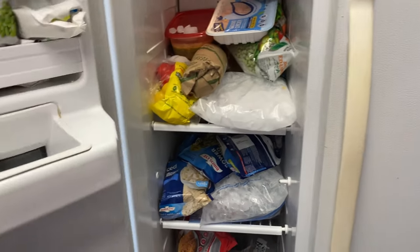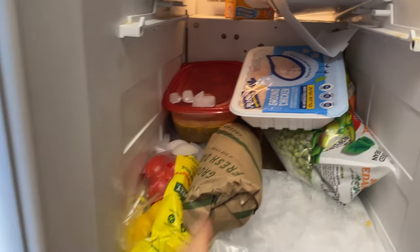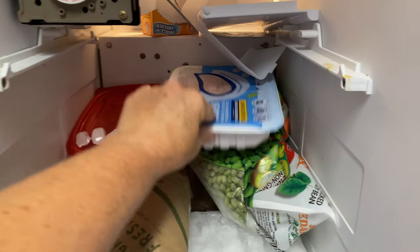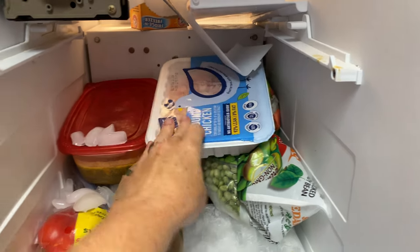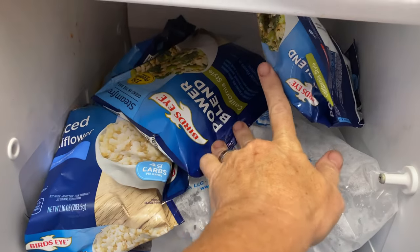Trying to eat more protein. Looks like I need some protein. These are chicken breasts, ground chicken. I've got some edamame, a bunch of veggies. I got some protein blends — maybe I could do something with that.